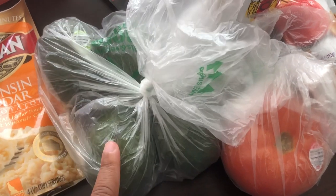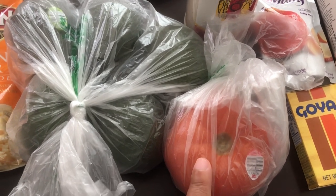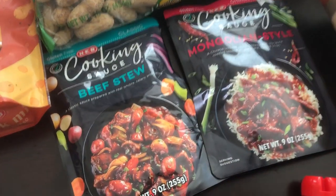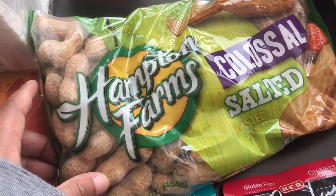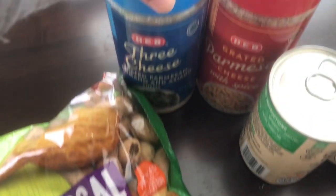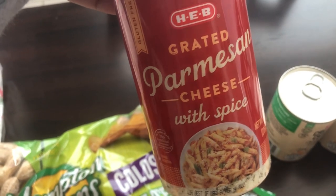I got Howard some avocados — they're actually a decent size and only 48 cents each, which was pretty cheap. I also got a tomato for burgers and grabbed some onion salt, which is hard to find around here. I got a couple of cooking sauces: a beef stew sauce and a Mongolian style sauce. I got Howard some colossal peanuts — he loves to shell his own and they're really big. I also grabbed two parmesan cheeses: a three-cheese blend of parmesan, romano, and asiago, and a parmesan with spice that has red pepper in it.